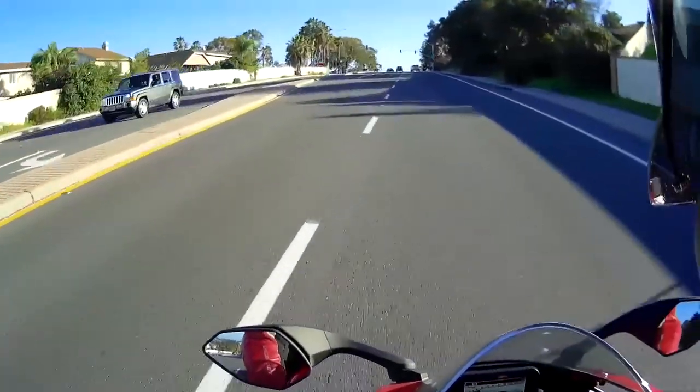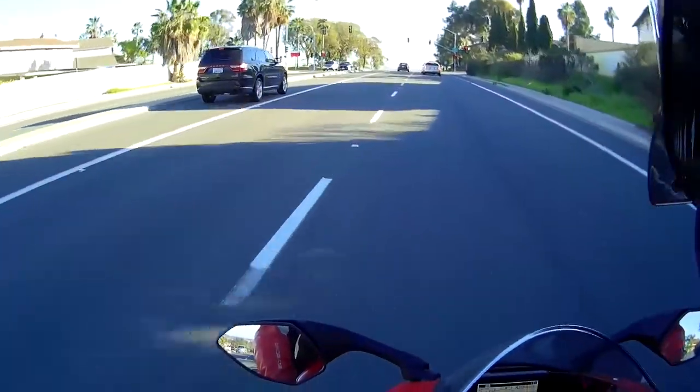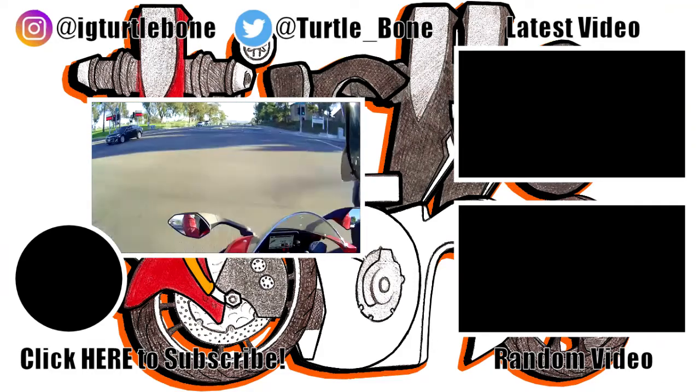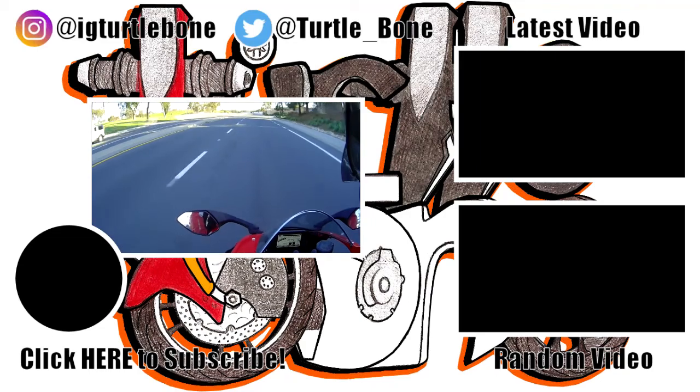I hope you guys liked it, and thanks for watching. Hit that subscribe button, hit the like button, leave me a comment down below. And again, thanks for watching — see you guys on the next one.